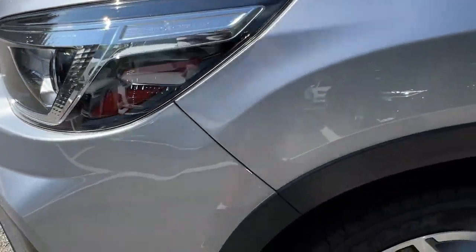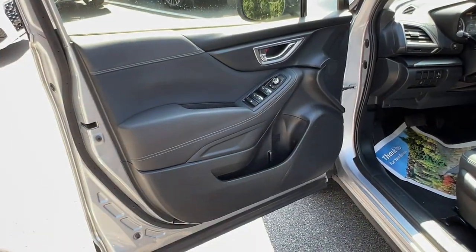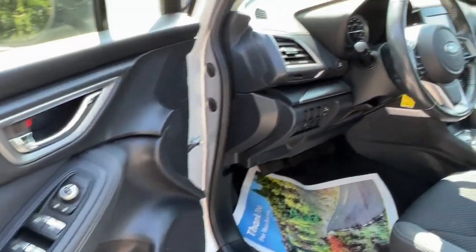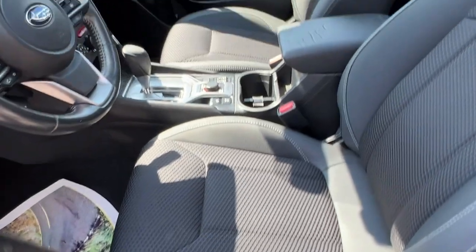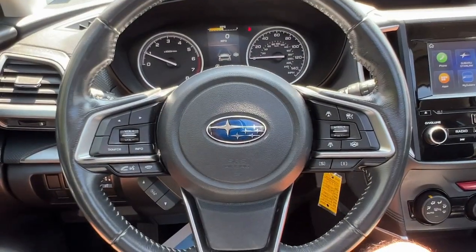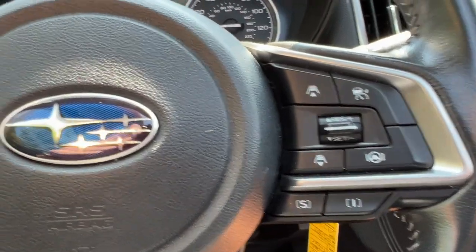Apple CarPlay and/or Android Auto, pre-collision system, panoramic roof, all-wheel drive, keyless entry, heated mirrors, satellite radio, backup camera, steering wheel audio controls, and Bluetooth connection.